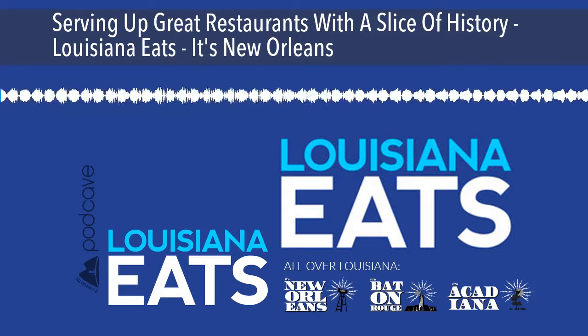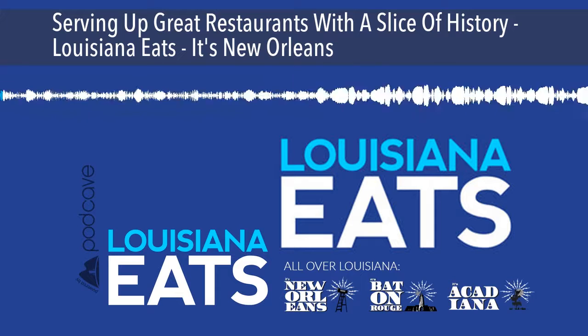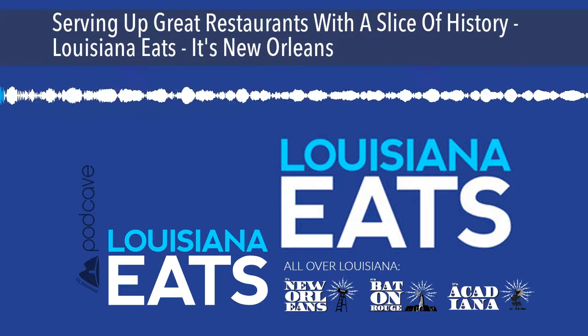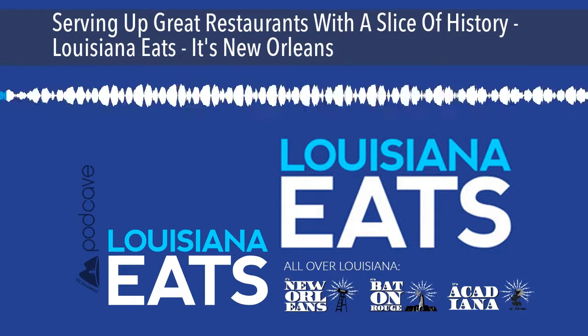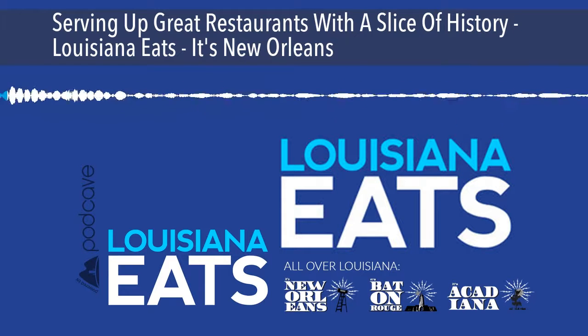Louisiana Eats is brought to you with support from Zatarain's, maker of New Orleans pantry staples like Creole mustard, fish fry, and jambalaya mix since 1889. Recipes and more at Zatarain's.com. From our studios in the Southern Food and Beverage Museum in New Orleans, this is Louisiana Eats.